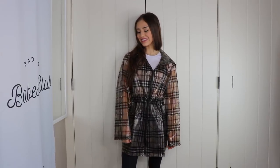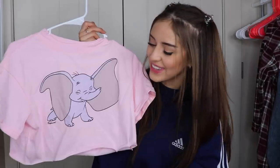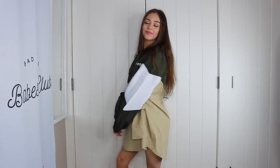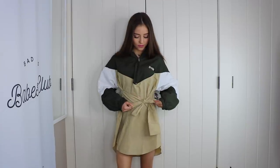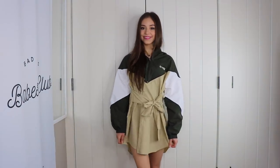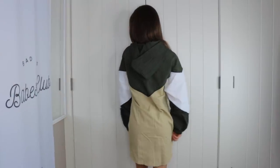I also got this Dumbo crop top because I'm five years old. This next piece is the coolest ever — it's like a windbreaker but it's actually a dress and you can tie it up in the front. I love the colors and I just love this piece because I don't have anything like it and I've never seen anything like it.